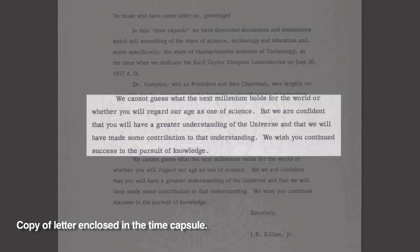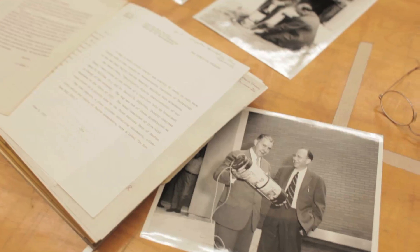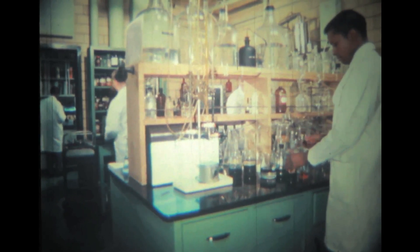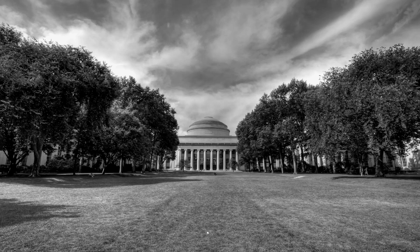We wish you continued success in the pursuit of knowledge. It's a beautiful letter, really, that captures something of MIT and of their sense of our times and our place in the world. You sense in this letter Killian's fundamental optimism that the human species will survive, that it will continue to be creative, and that the work of MIT will be somehow recognized as important to world history.